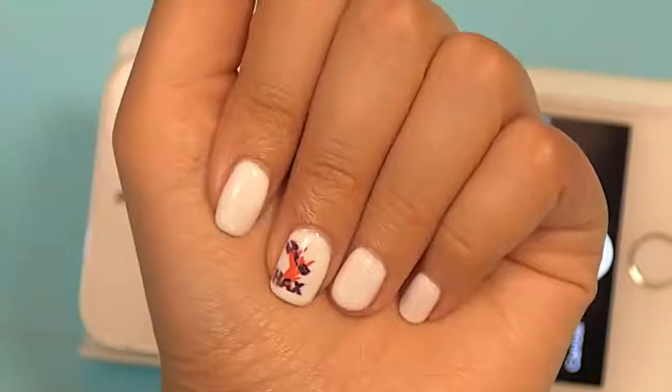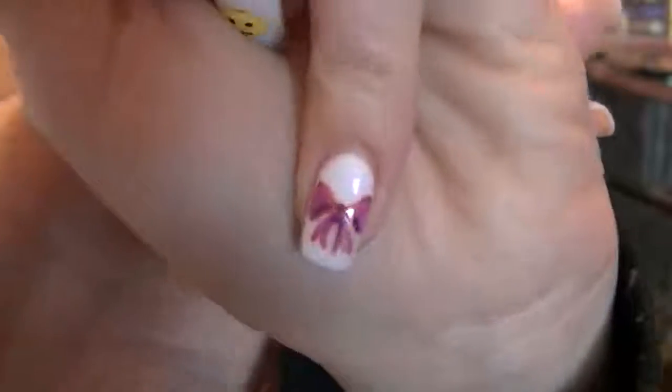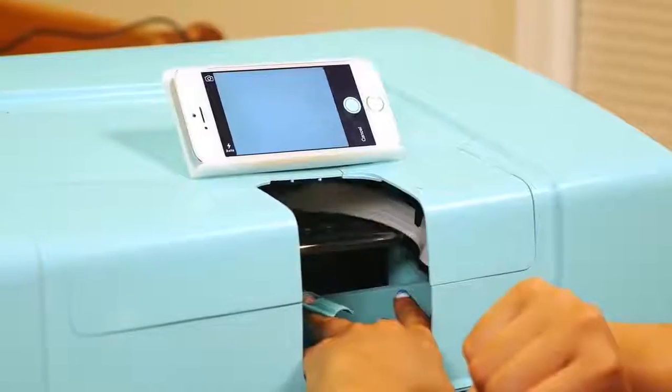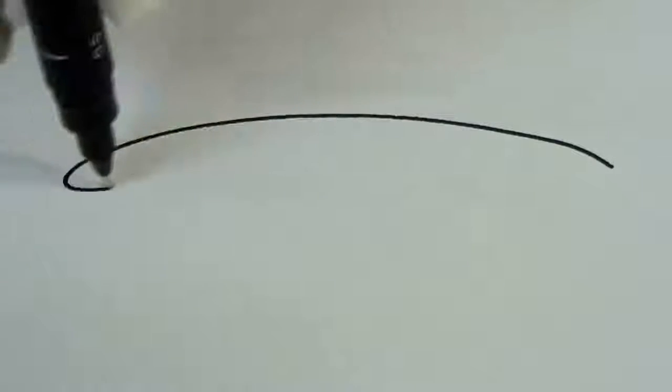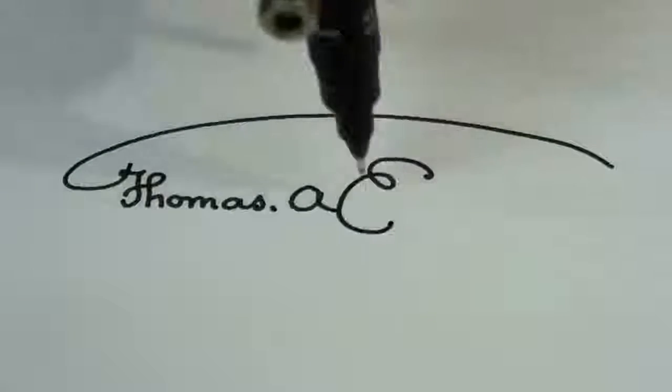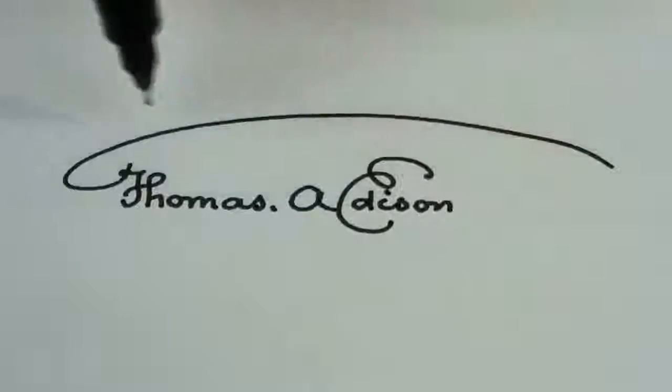#15: Handwriting Machine. Writes or draws on almost any flat surface with your favorite pen, pencil, or marker.